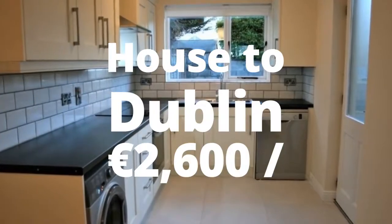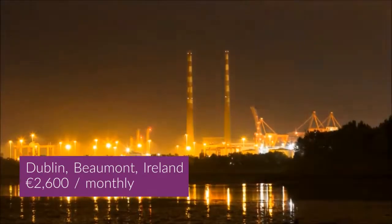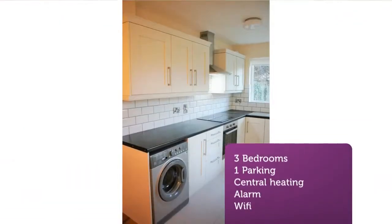Borgman Earls are delighted to bring this fully refurbished 3/4-bed semi-detached house to the Dublin rental market. Available immediately, the property boasts a bright brand-new contemporary kitchen, two newly fitted bathrooms, and the addition of a third shower room at entrance level.